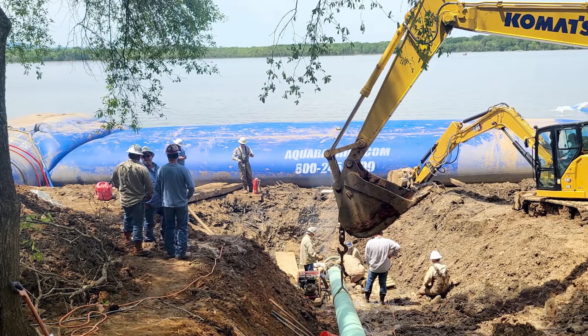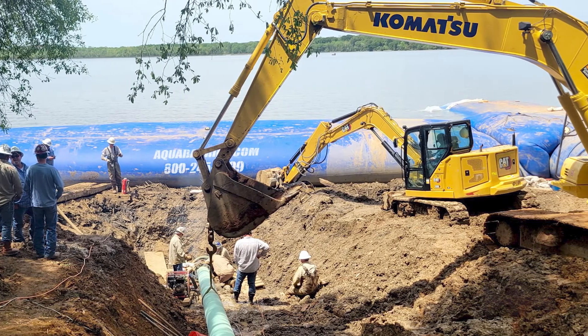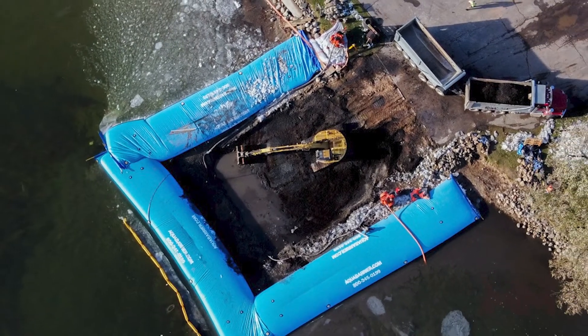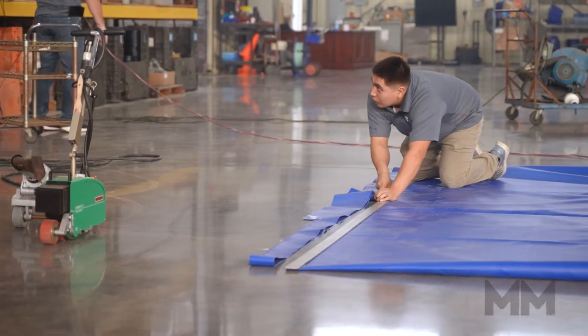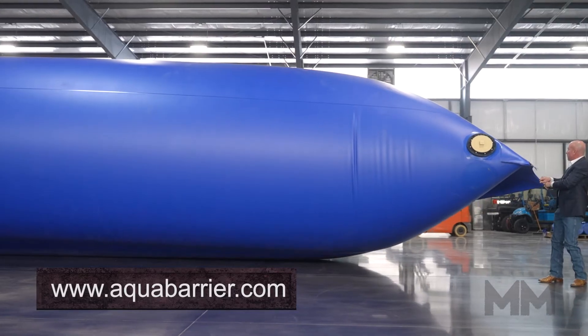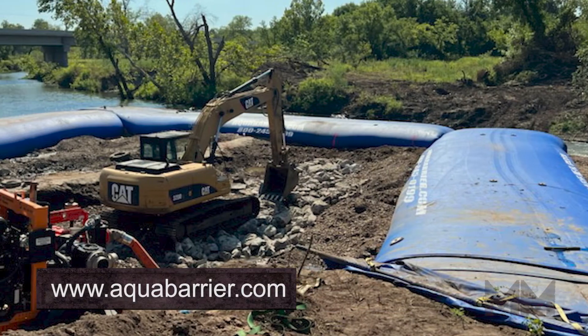HSI's patented Aqua Barrier Coffer Dam is an engineered water-filled damming system essential for dewatering construction sites or restricting floodwaters. Its unique internal baffle system ensures a stable product that is both user-friendly and durable, allowing it to be installed in just about any environment.